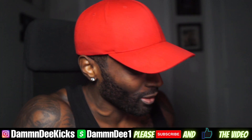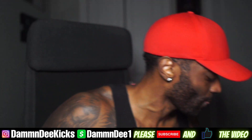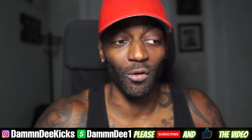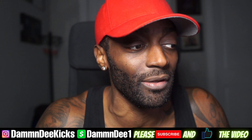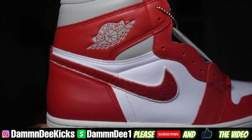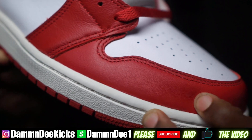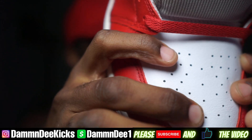These are straight retail, no poopity scoops, no fugazis. Definitely a dope shoe — I think a lot of people slept on it and are going to regret not getting it. This shoe is going to skyrocket in value, maybe in a few months or a couple of years. I loved it when I first saw it. Y'all know red is my favorite color — these are fire. The leather quality is really good; check out that soft tumble leather.